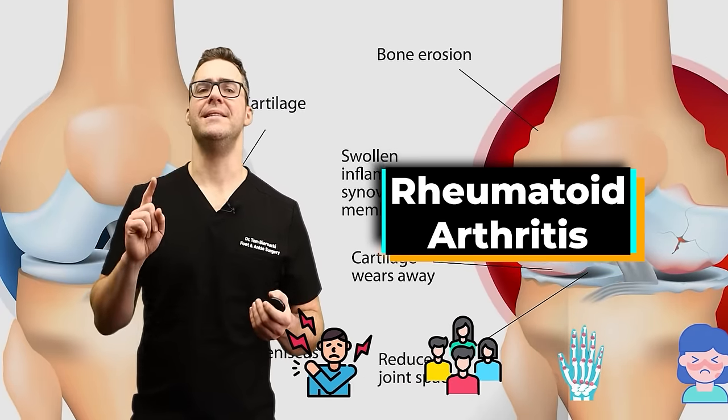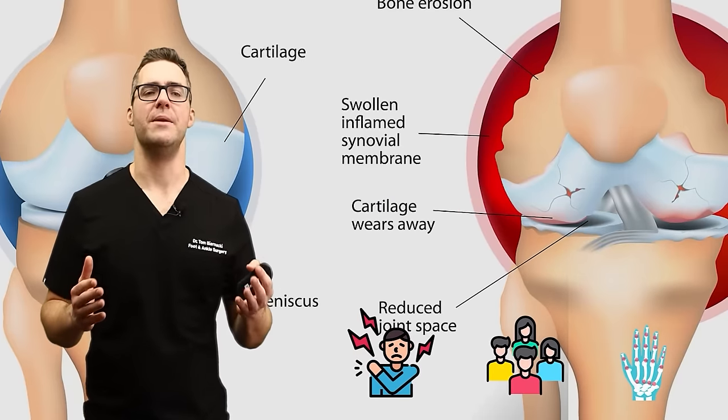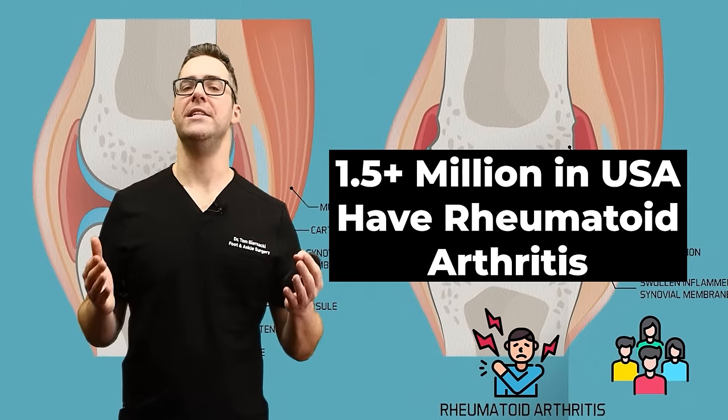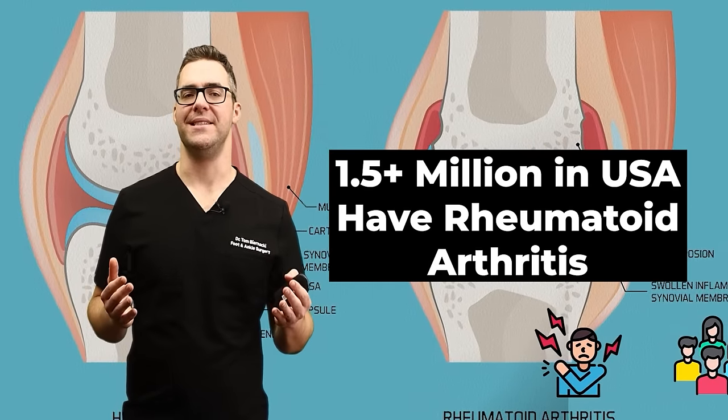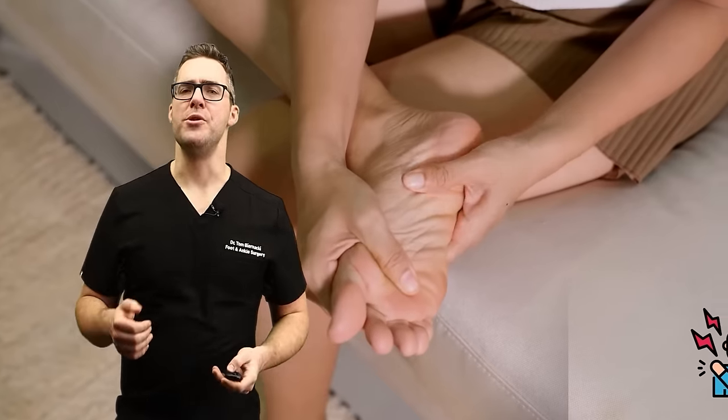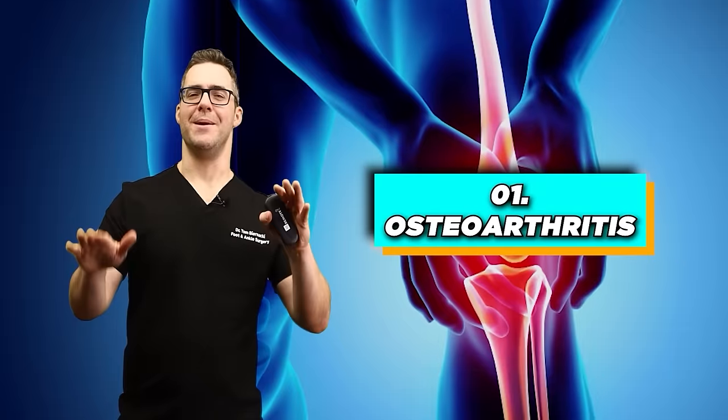Rheumatoid arthritis is an autoimmune disorder that can affect more than just the joints. According to the Arthritis Foundation, at least 1.5 million people in the United States have rheumatoid arthritis — much more common in women. This is when both your hands and both your feet are aching.